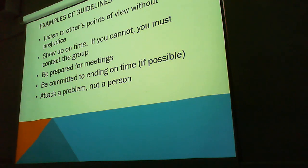Examples of guidelines: listen to others' points of view without prejudice — just being open-minded. Show up on time. If not, you must contact the group out of courtesy so people can prepare. Be prepared for meetings. Be committed to ending on time, if possible. And attack a problem, not a person. They call that a straw man, I think.